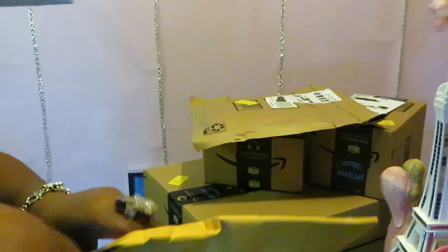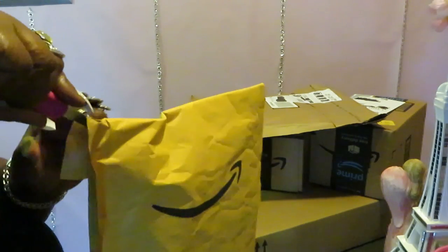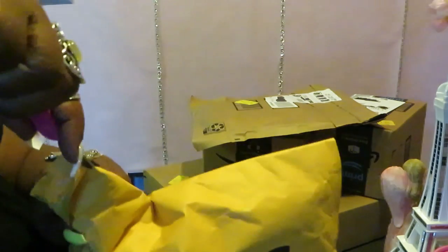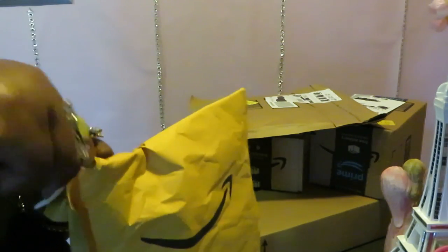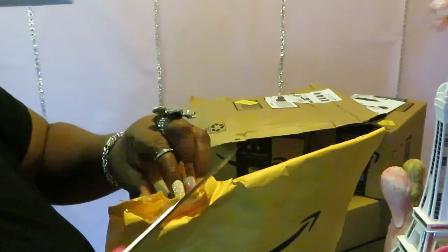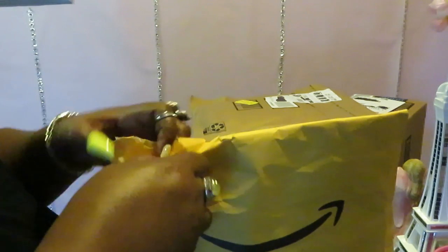Let's get into this first package. I always have problems getting into my packages — I'm gonna get me a box cutter, one of those shake-them-up box cutters. I'm a mess, but anyway let's get in this package because we ain't got time to be playing.